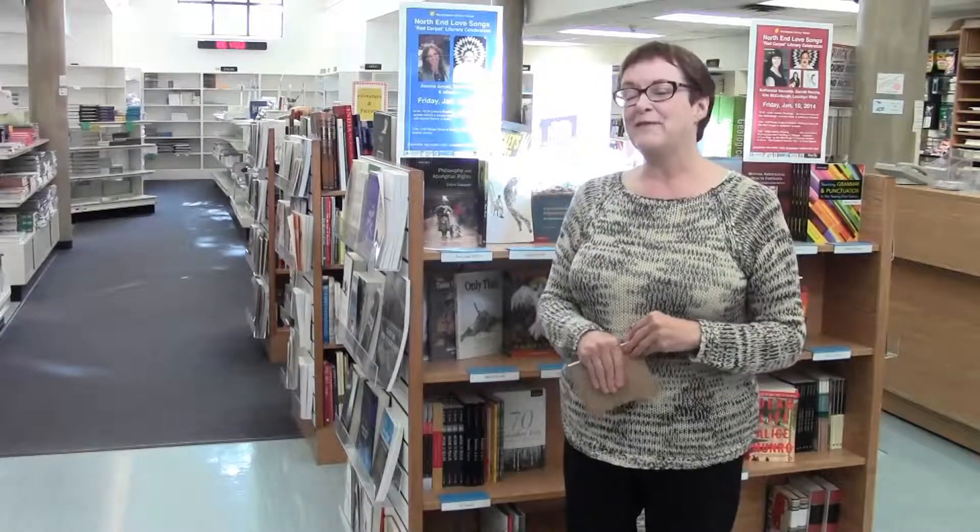I left here in 1970 with a three year arts degree and one year education. This is the university bookstore. We are called Campus Books and we are owned by Brandon University.